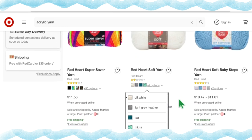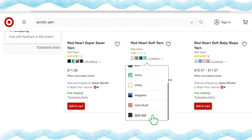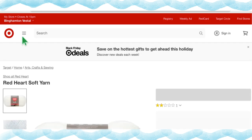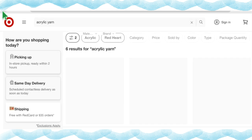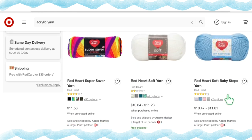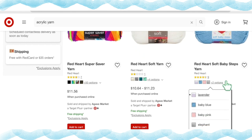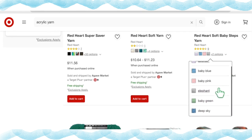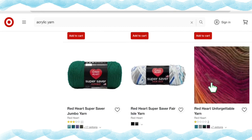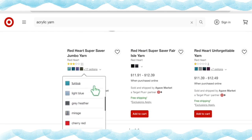Red Heart Soft Yarn comes in eight colorways — Off White, Light Gray Heather, Teal, Minty, White Sea Glass, Rose Blush, and Dark Leaf — at $10.64 a skein. Red Heart Soft Baby Steps Yarn has six color options — Lavender, Baby Blue, Baby Pink, Elephant, Baby Green, and Deep Sky — at $10.47 to $11.01 a skein. Red Heart Super Saver Jumbo Yarn is $14.97 a skein with 21 color options.